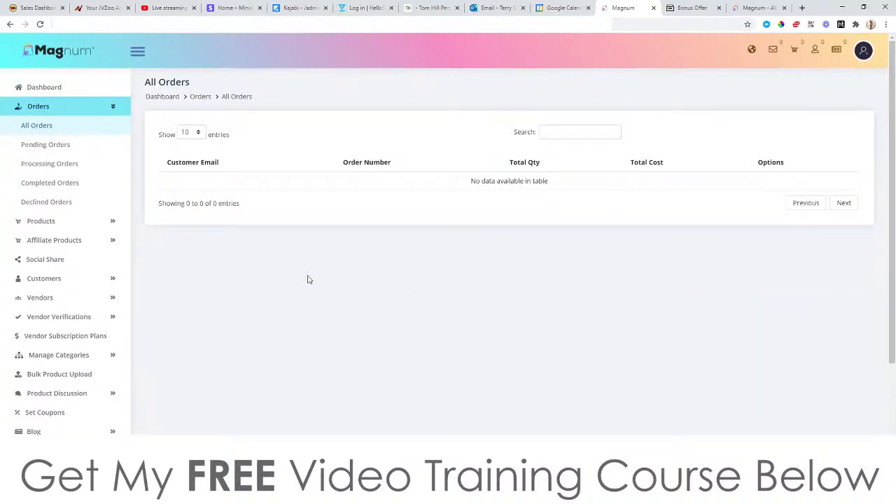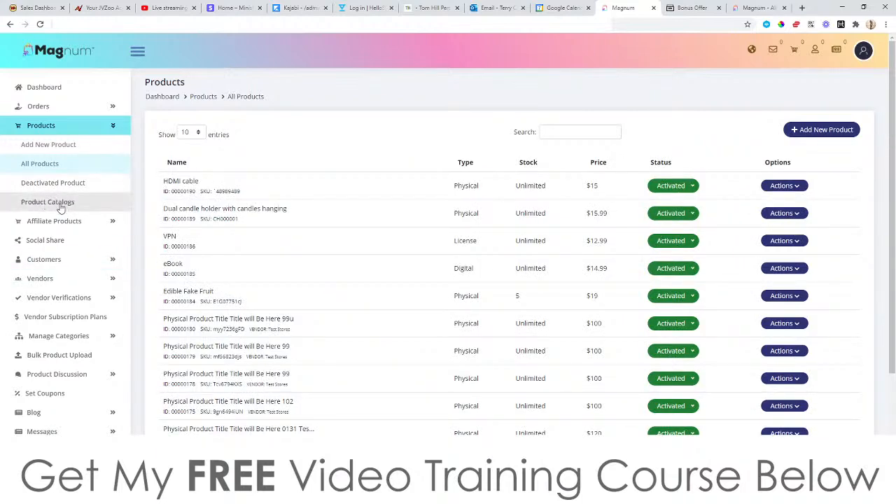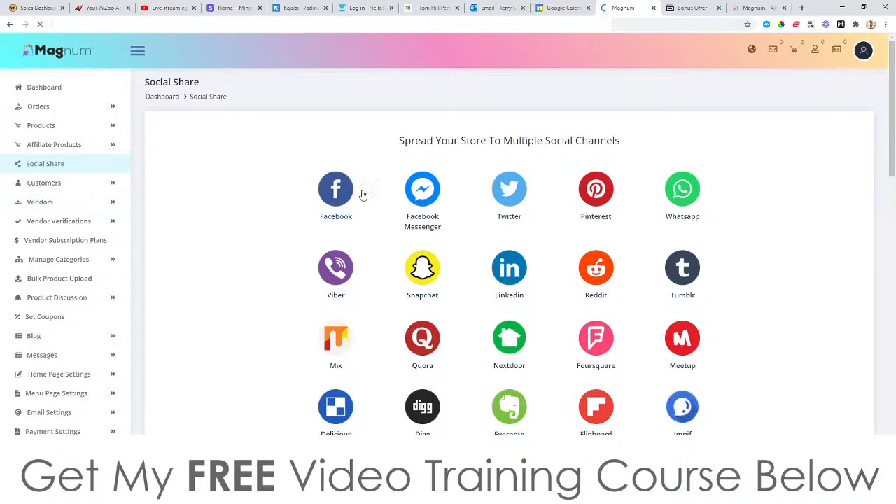This is a demo account so I don't actually have any orders — I don't do e-commerce anymore. You can add new products, check out products you've already added, deactivate products, and change your product catalog. These are going to be for physical products. If you go to somewhere like AliExpress, you can pre-fill your store with different AliExpress products, and when they sell you simply get in touch with the supplier and they send the product directly to your customer — you just become the middleman. You can also do this with affiliate products from places like Clickbank or your own digital products.